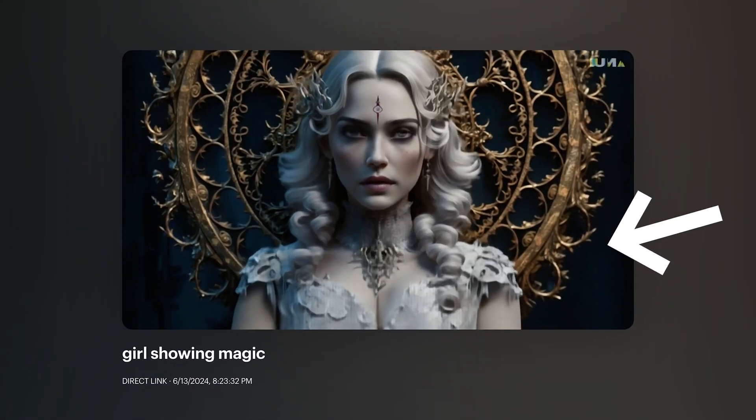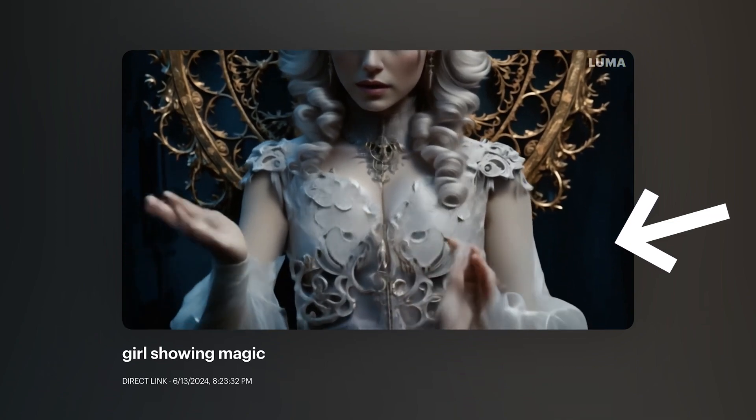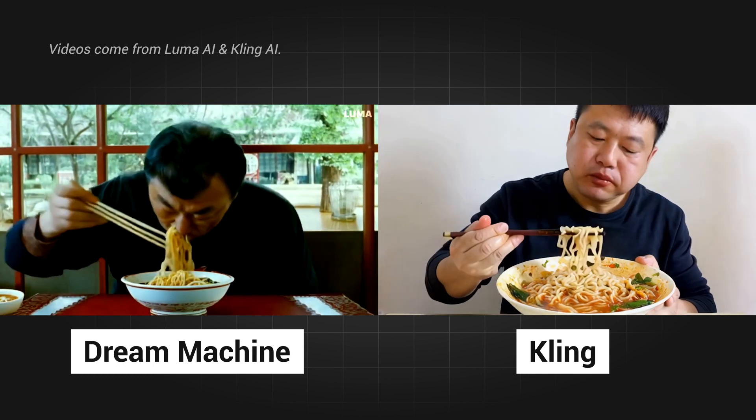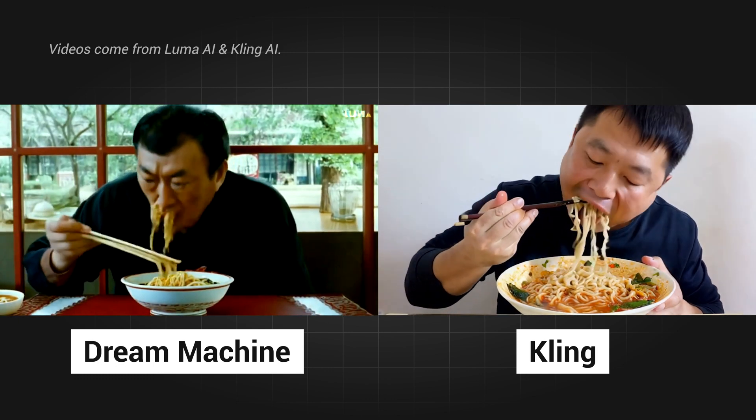However, sometimes the videos are not so pleasing. Hand and physical errors happen sometimes. If you compare it with Kling AI, in some cases Kling AI does better than Dream Machine. Both are already available for people to access.